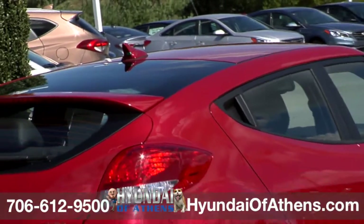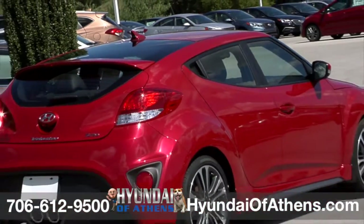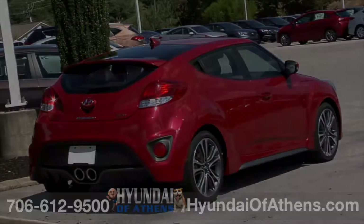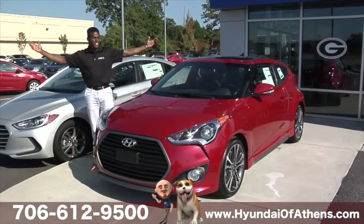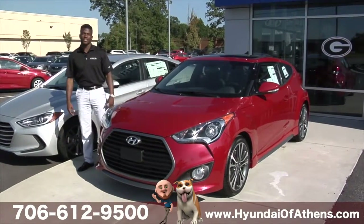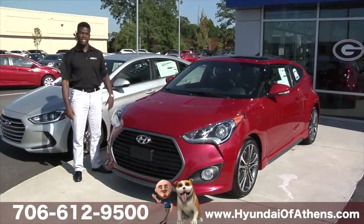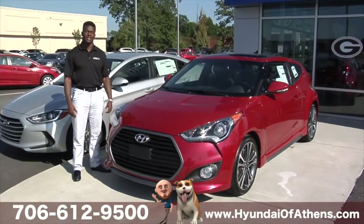Whenever you head off on another adventure in this Veloster Turbo Eco, you'll find yourself leaving the crowd and an impression behind. Well, that's all for today, folks. Hope you guys enjoyed the Veloster. For a test drive, you can come see me at the dealership at 4160 Atlanta Highway, or you can call me at the dealership at any time.